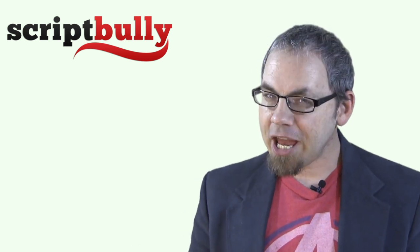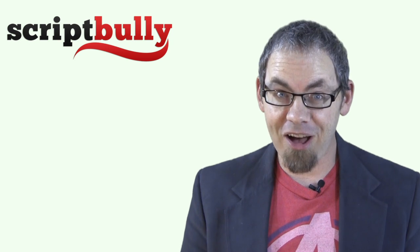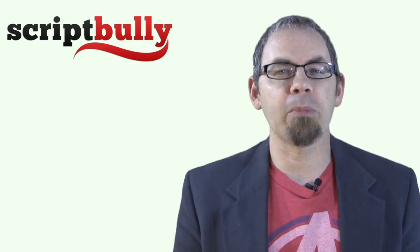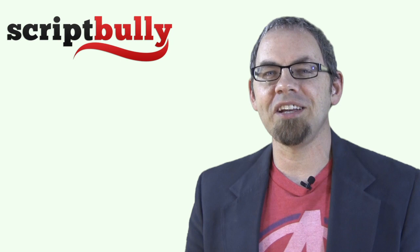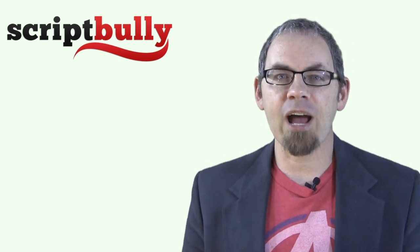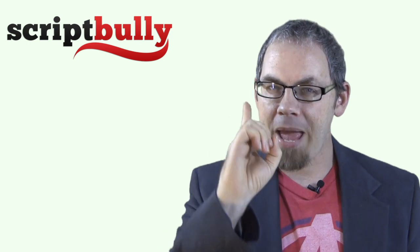Whether you're trying to get your script in the hands of J.J. Abrams or securing a win in the North Platte, Nebraska screenwriting contest, making your script stand out from the pack is actually easier than you think. Hi there, it's Michael from ScriptBully Magazine, and in this quick video I'm going to share with you a super easy technique to help your screenplay stand out and catch the attention of film industry veterans from page one.